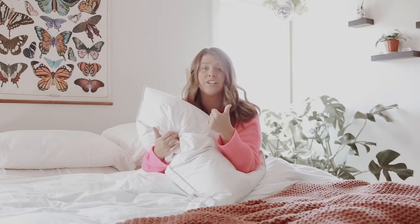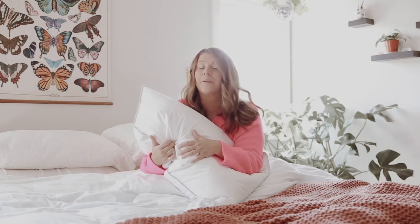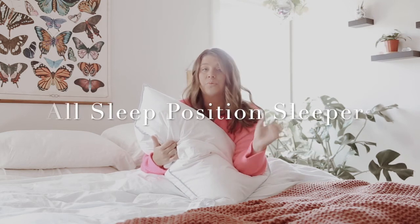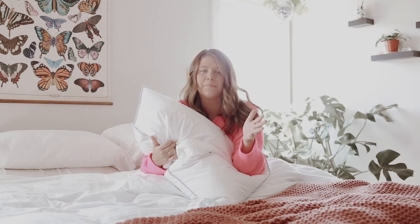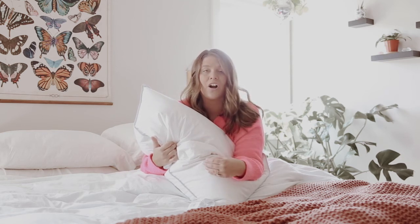To recap: know how tall or how lofty you like your pillow, and understand your sleep position. If you're the type of sleeper that's a stomach, side, and back sleeper and you just roll around a lot, I would stick with a medium support pillow and go from there.